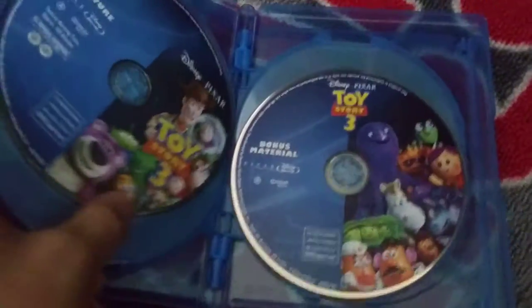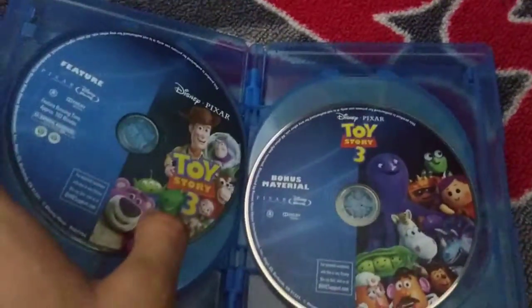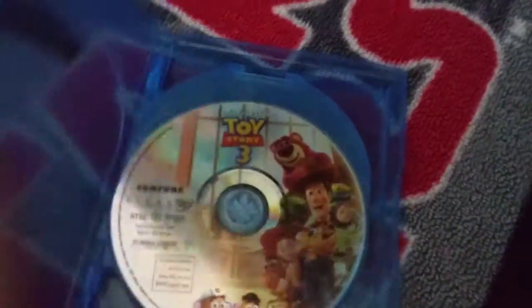It comes with three discs — the special features and bonus stuff, and the actual movie too.